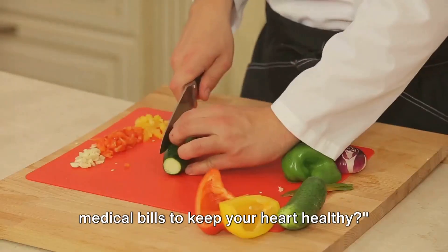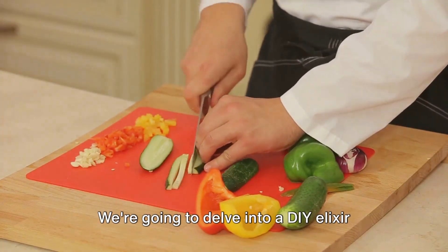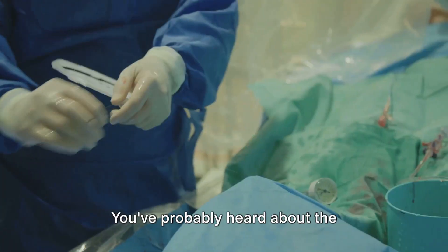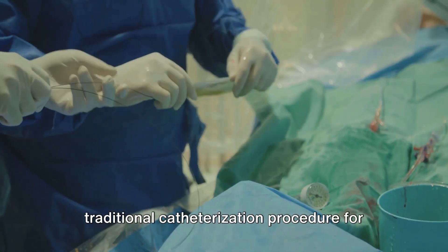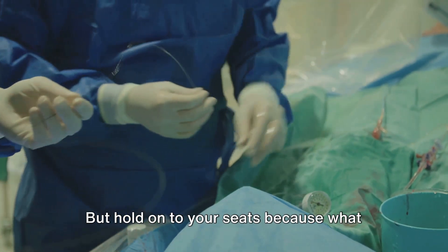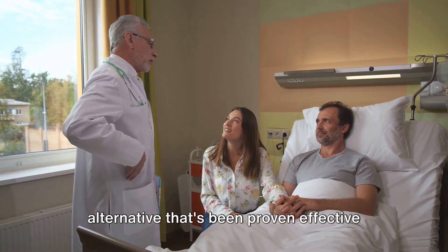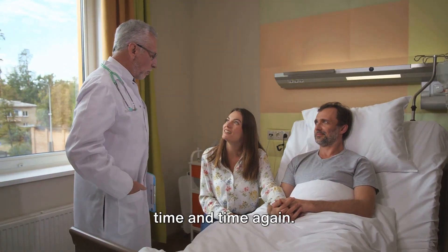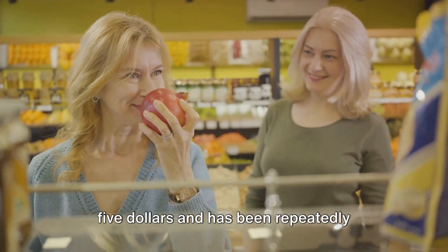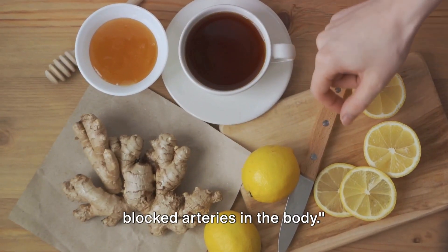Are you tired of spending a fortune on medical bills to keep your heart healthy? If so, then today's topic is just for you. We're going to delve into a DIY elixir that's been said to unblock arteries. You've probably heard about the traditional catheterization procedure for treating blocked arteries, which can set you back a whopping $28,000. But what we're about to share is an affordable alternative — a method that costs just $5 and has been repeatedly tested and proven to be effective. Introducing the final treatment to open blocked arteries in the body.